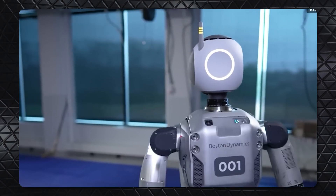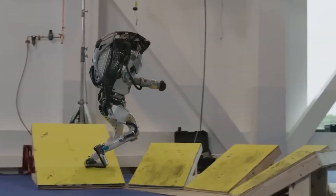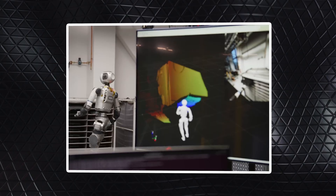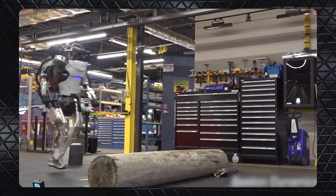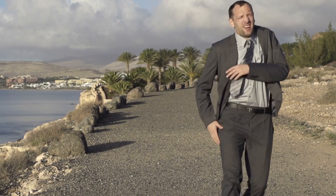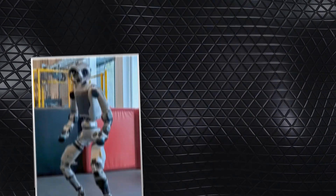Let's start with walking. For us walking is second nature, but for a robot it's actually a pretty complex task. Atlas has to balance itself, adjust to different surfaces, and coordinate all its movements to stay upright. In the video you can see how smooth and natural its walking motion has become. When it transitions to running it leans forward to launch itself and then pulls back to slow down — just like how we do it. This level of fluidity is thanks to reinforcement learning, where Atlas learns by trial and error, refining its movements over time.